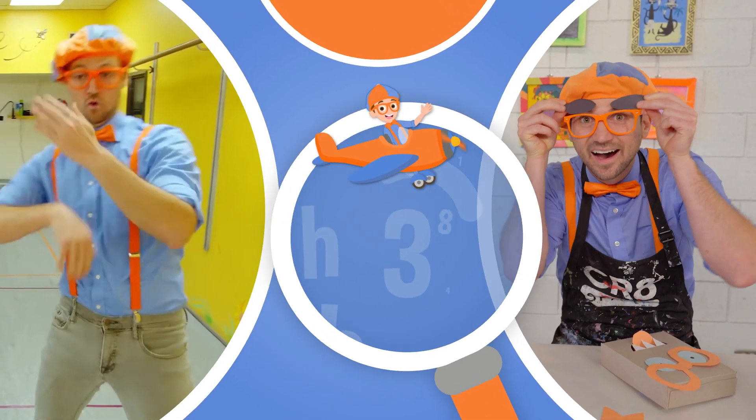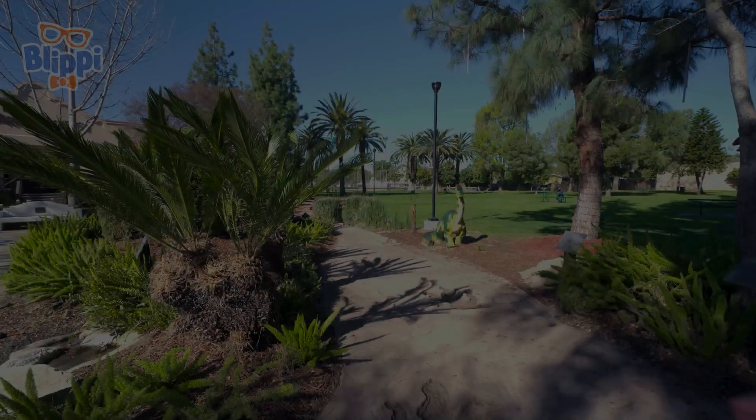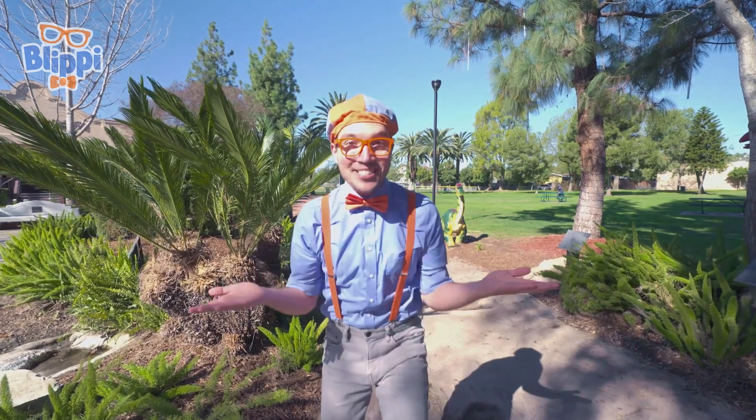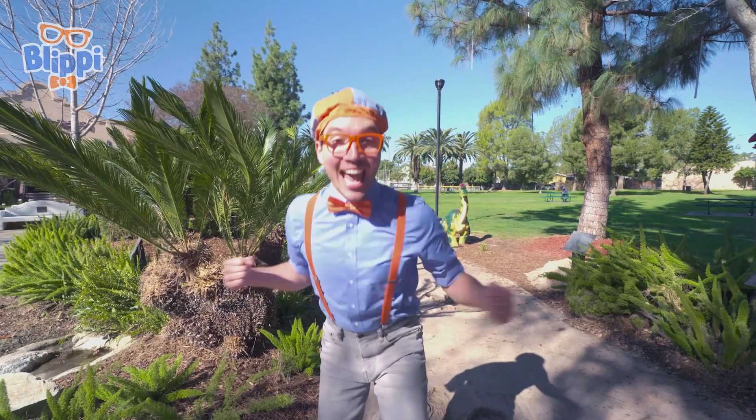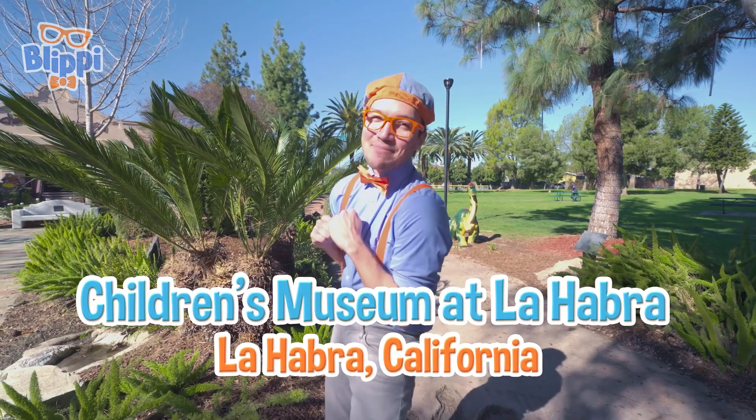So much to learn about, it'll make you want to shout, Klippi! Hey! It's me, Klippi! And today, we're here at the Children's Museum at La Habra, in La Habra, California.